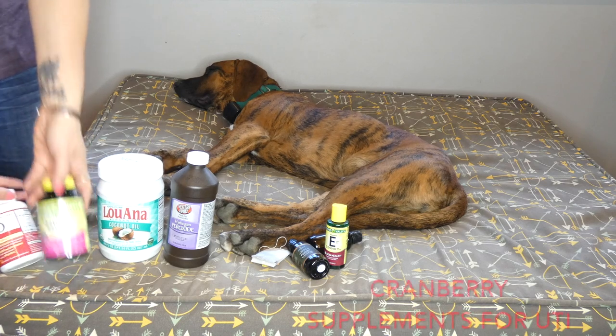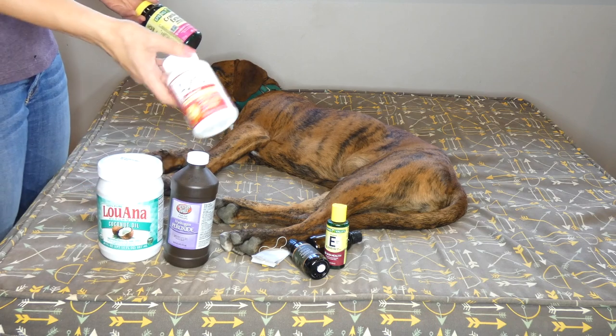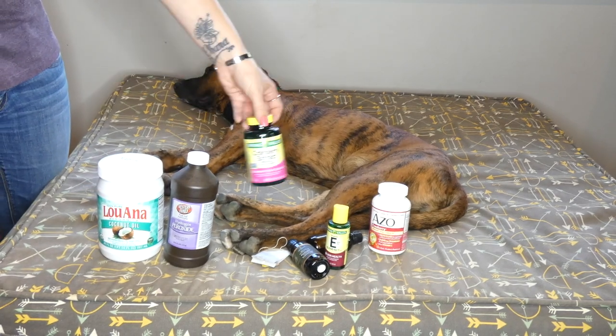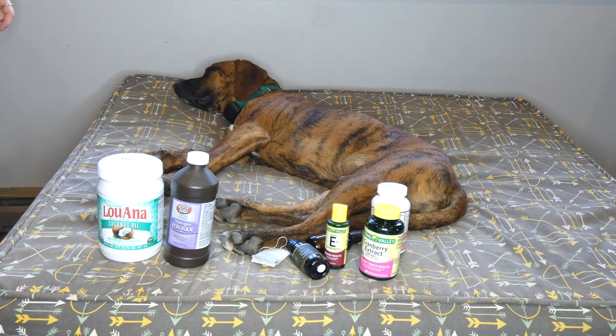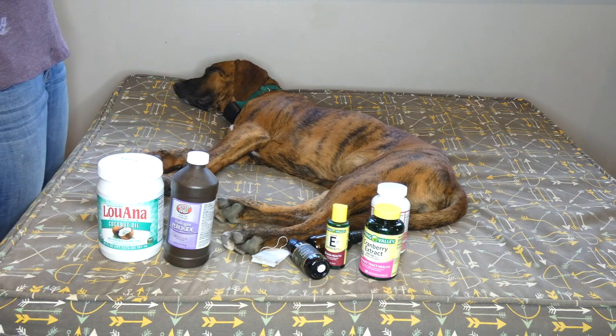Cranberry is a great thing to have on hand. You can find cranberry supplements for urinary tract health — the same kind sold for people — or you can buy straight cranberry extract. Either of those are great to have on hand for any urinary problems, if your dog has a UTI or seems to be having trouble urinating.